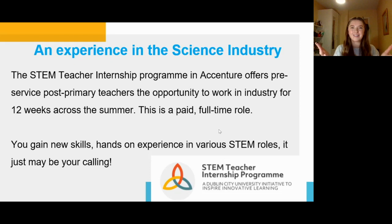In third year, there's a major opportunity unique to DCU: the STEM teacher internship. You can work for companies like Accenture, AIB, or Microsoft — there are loads of partnering companies around Dublin. It's for pre-service post-primary teachers, it's 12 weeks in the summertime, fully paid and full time. The skills and experience are invaluable not just as a teacher but also if you want to go into industry in the future. I'm actually applying for it at the moment.